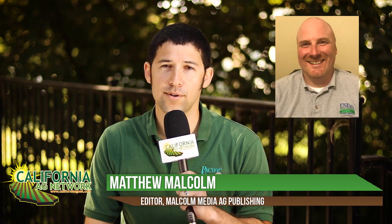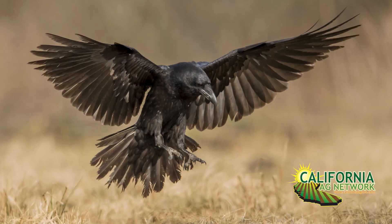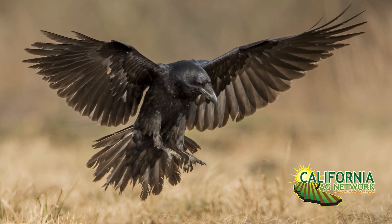Hello, I'm Matthew Malcolm with California Ag Network reporting today with Brian Popper from USDA Wildlife Services, here to talk about ravens and crows. There are a lot of birds that can cause damage to different crops in the state, but ravens and crows have been on the rise causing problems we wouldn't have previously considered. We wanted to talk specifically with Brian about what growers can do if they're having problems in their orchards, vineyards, or on the dairy.